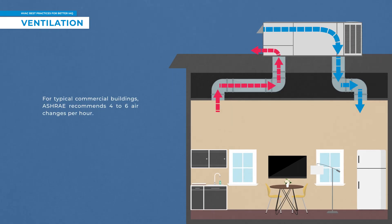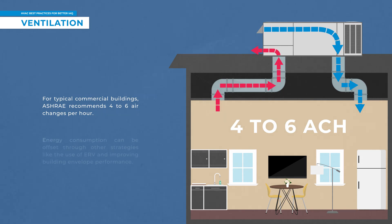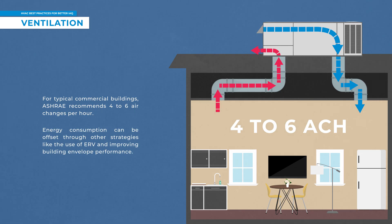For typical commercial buildings, ASHRAE recommends 4 to 6 air changes per hour of ventilation to eliminate airborne viral pathogens. If doing this causes an increase in energy consumption, it can be offset through other strategies, like the use of energy recovery ventilators, or ERV, and improving building envelope performance.